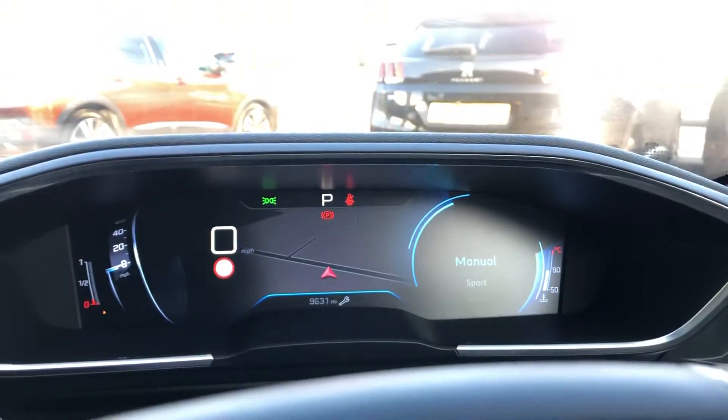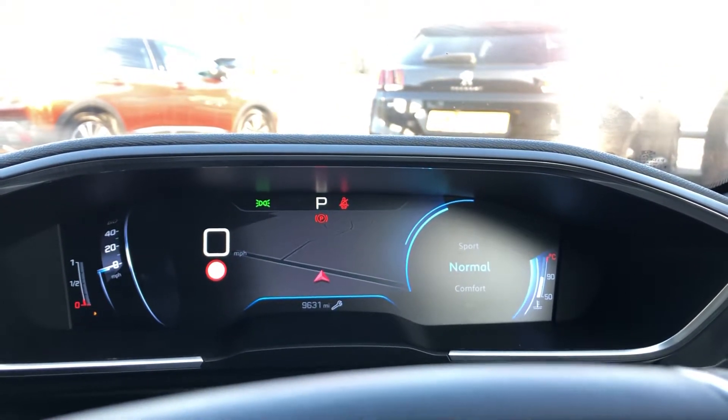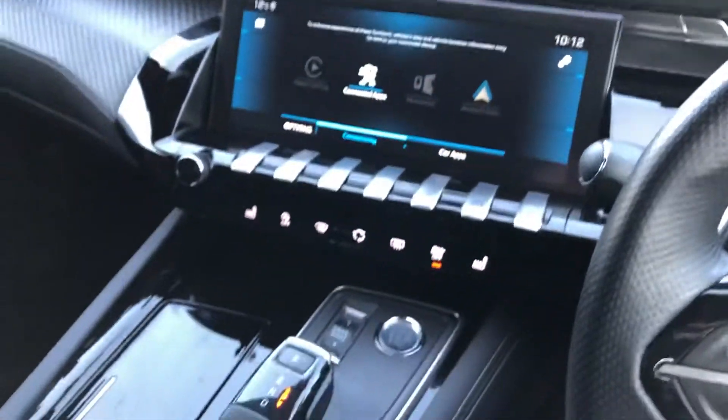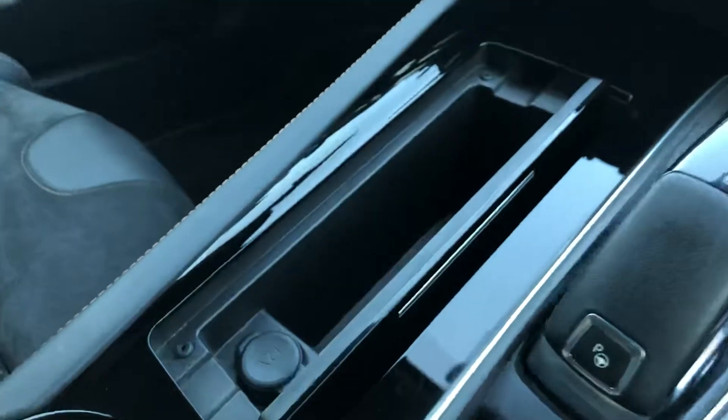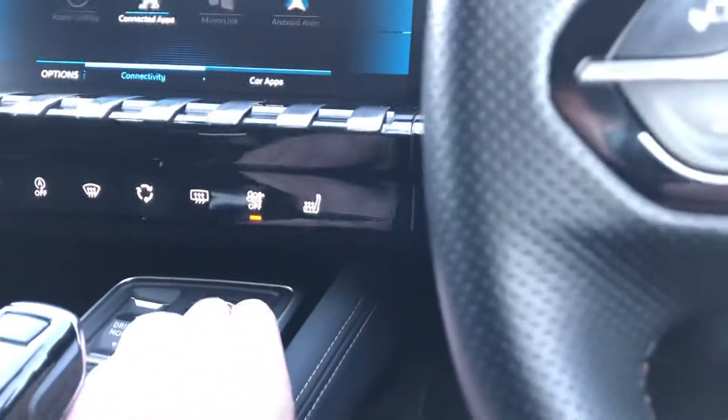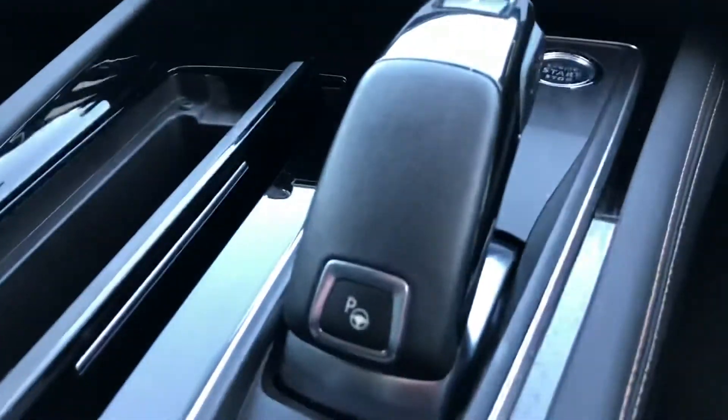There are different drive modes: manual, sport, normal, comfort, and eco. You also have your gear lever and hidden storage. In the centre console, accessible from both sides, there is a wireless charging pad and two USB ports. You also have park assist.